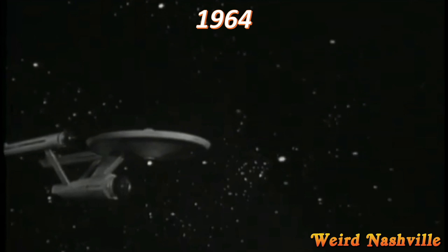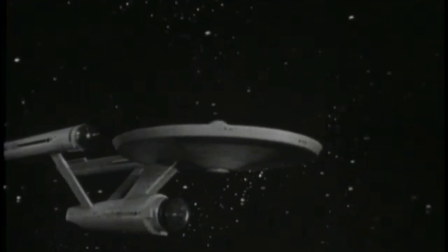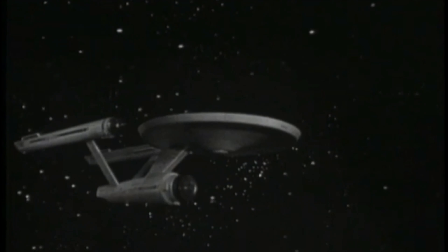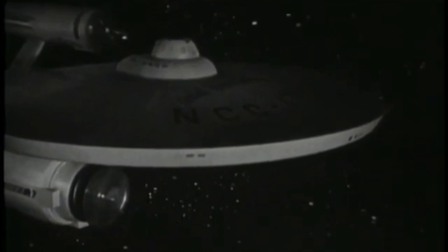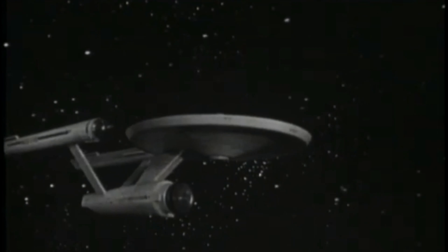About two weeks before Christmas in 1964, Gene Roddenberry was busy filming the pilot for his new television series, Star Trek. The model maker delivered his starship, a ship called USS Enterprise. The model itself was 33 inches long, but it has always been referred to historically as the three-foot model.